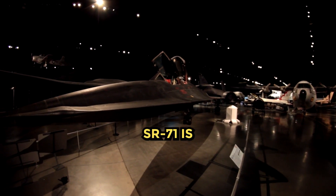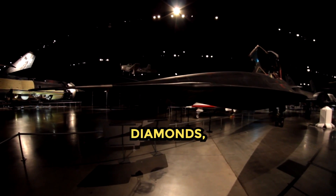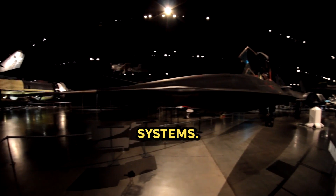The SR-71 is one of the most famous examples of an aircraft that produces shock diamonds, but they are also seen in other aircraft, rockets, and missiles that use supersonic propulsion systems.